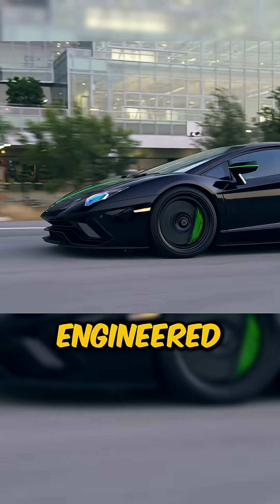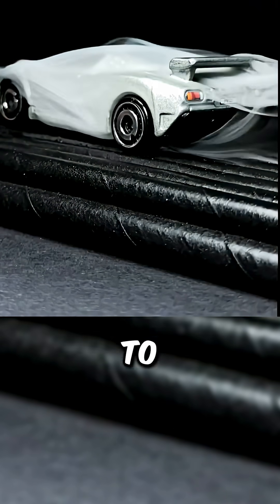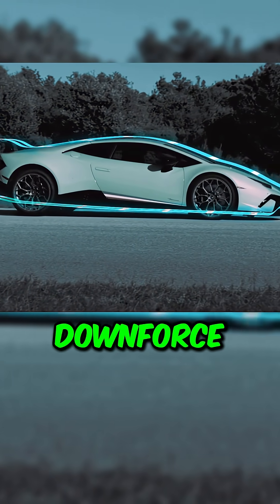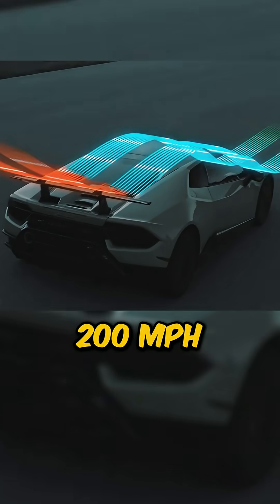To prevent this, supercars are engineered to ride low. The closer they are to the asphalt, the less air can build up underneath, resulting in better downforce and greater stability, even beyond 200 miles per hour.